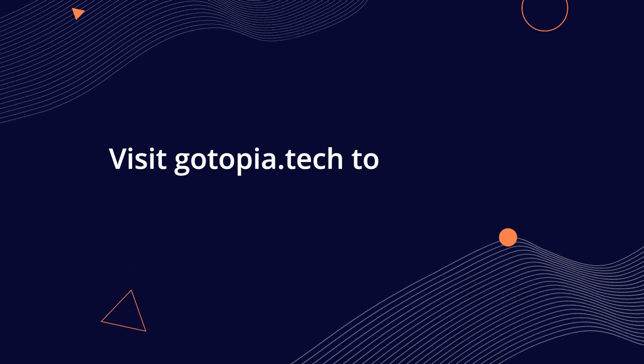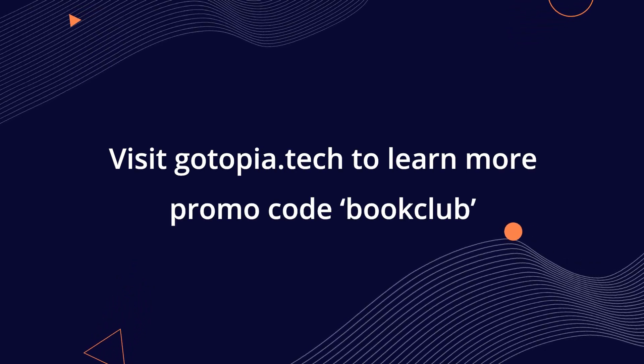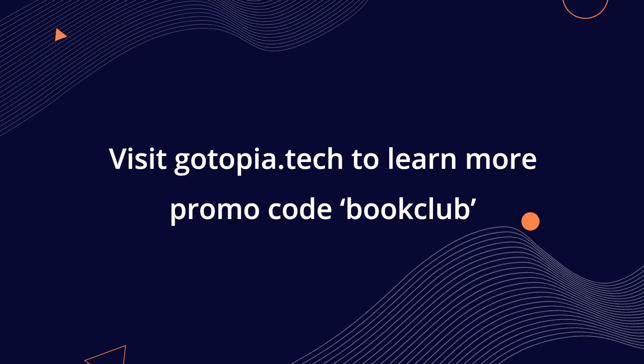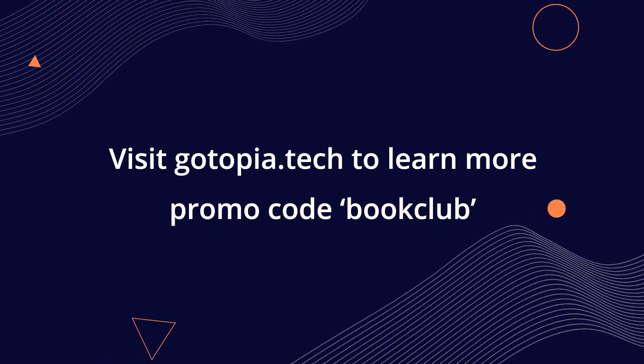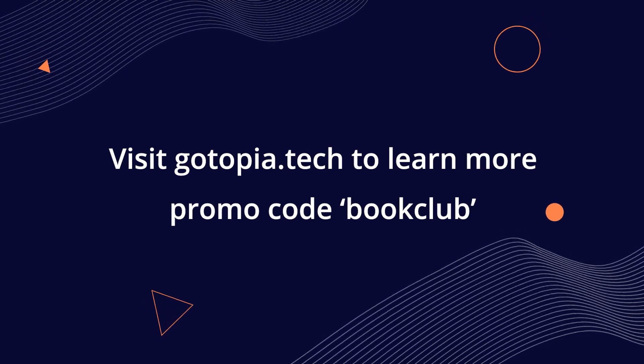Subscribe to the GoTo YouTube channel now and join the experts in person or online at any upcoming GoTo Conference using the promo code BOOKCLUB. Visit gotopia.tech to learn more.